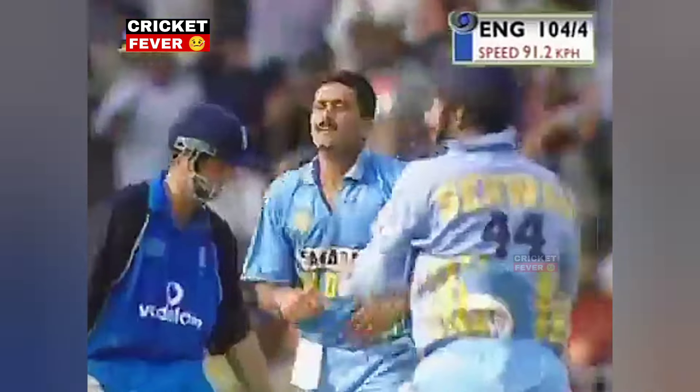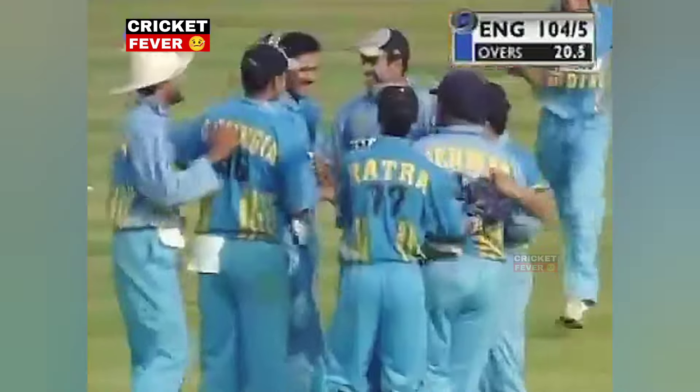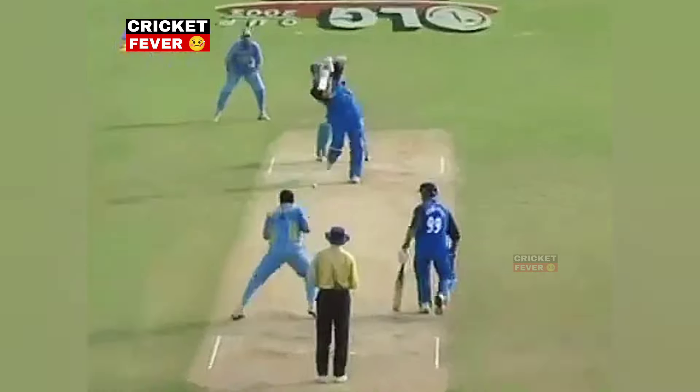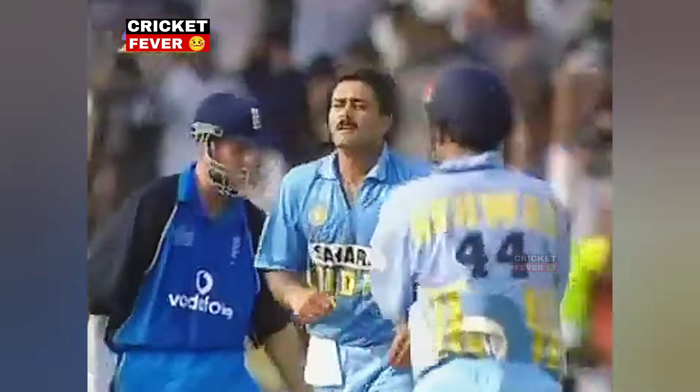It's in the air — chip back — and that is a soft dismissal under the circumstances. Flintoff's tour of woe with the bat continues. Flintoff was in position to play that stroke and he's gone — thank you very much. That's the fifth wicket down for England for 104.